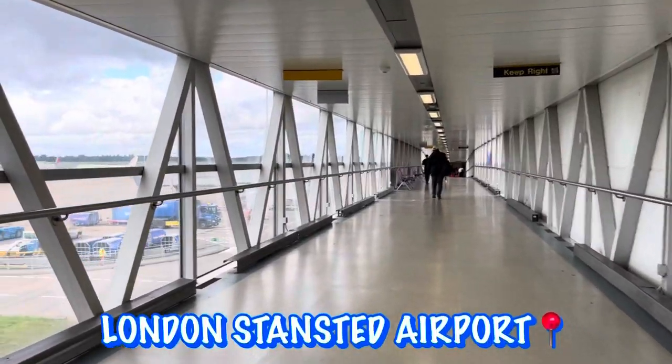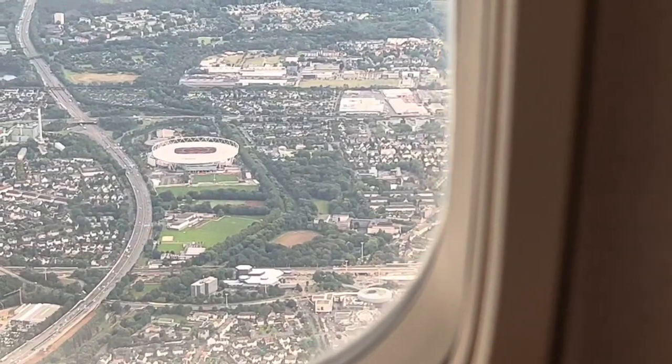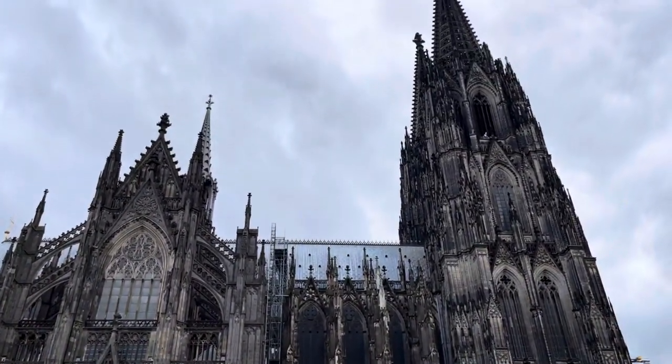So the day began at London Stansted Airport as I took a Ryanair flight to Cologne Bonn Airport in Germany. Straight after landing, I took the train to Cologne Hauptbahnhof. And as you exit the train station, you get this stunning view of the cathedral.